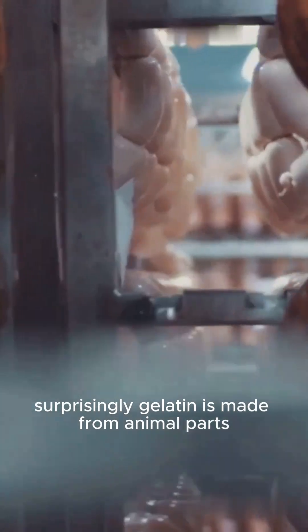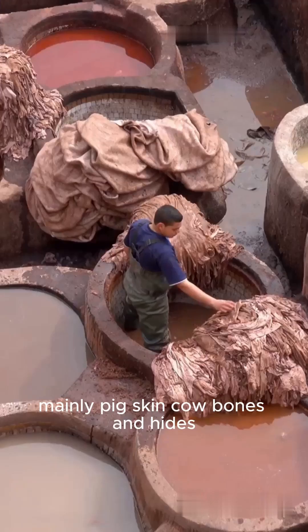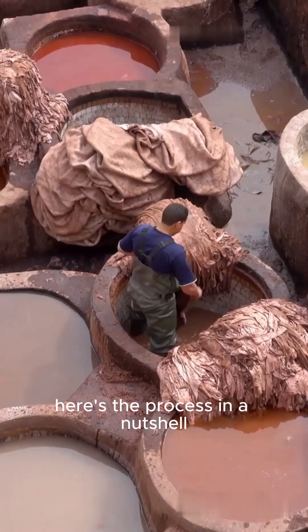Surprisingly, gelatin is made from animal parts — mainly pigskin, cow bones, and hides. Here's the process in a nutshell.